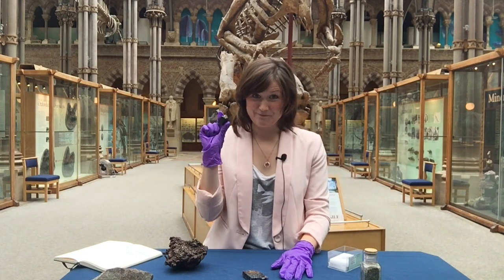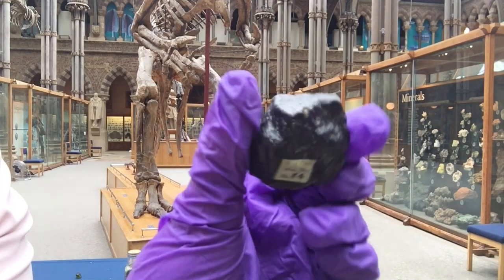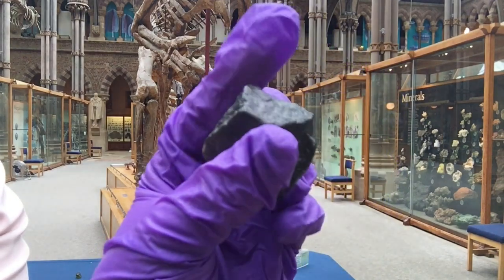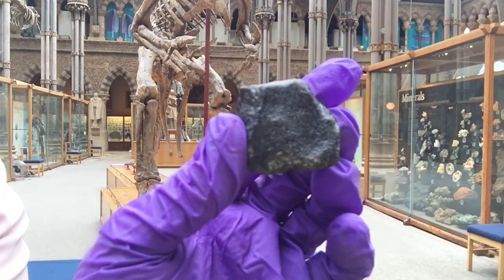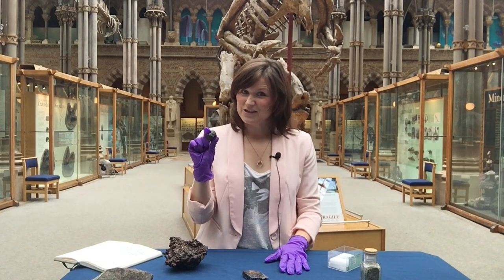I'm actually holding a piece of Mars right now. This will have been created when another rock hit into the surface of Mars, throwing up a lot of fragments. One of those fragments ended up falling to Earth. And you can get the same thing happening from the Moon as well, so you also get lunar meteorites.